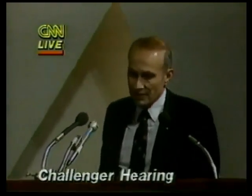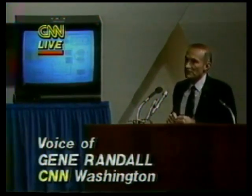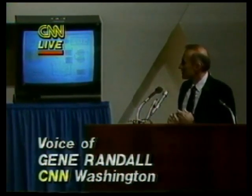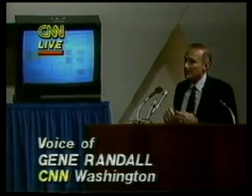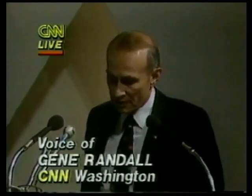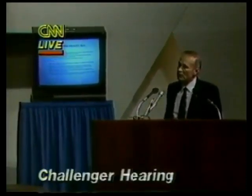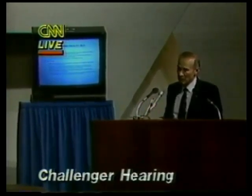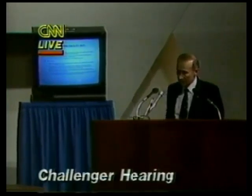Mr. Chairman, members of the commission — I'm Bob Sieg, Director of Shuttle Operations at the Kennedy Space Center, responsible for the conduct of shuttle processing at Kennedy. I'm going to give a very general overview of the facilities and the operations we perform within them. One of the major concerns voiced both this morning and this afternoon is the concern about low temperatures on January 28th, the day the Challenger was launched. There were icy conditions at the launch pad. However, NASA is insisting that the cold temperatures in no way created a safety concern for the shuttle or its astronauts aboard.